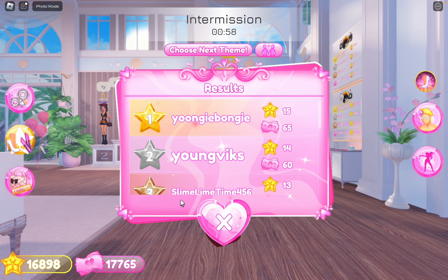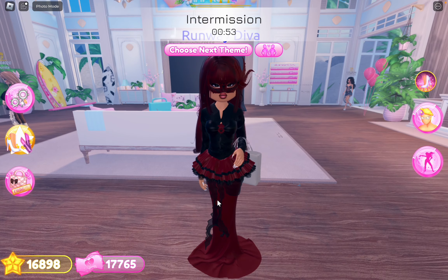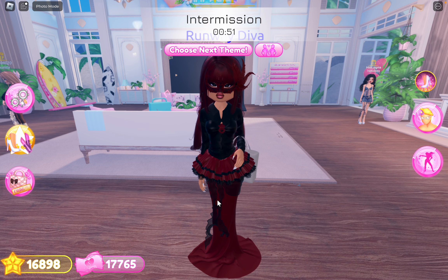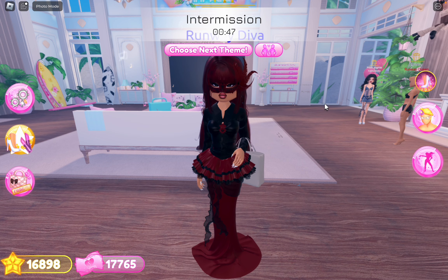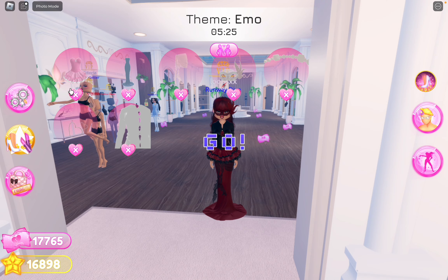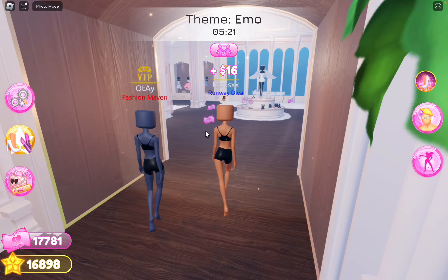The winners are in. These people low-key deserve it, maybe not first place — maybe first and second place should switch. But we got fourth place, which is actually pretty good considering the outfits that were there — better than mine, so I'm not complaining. I'll see you guys in the next round. Okay, so the theme is emo, using VIP items only.